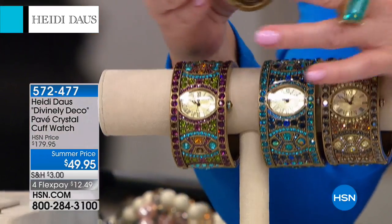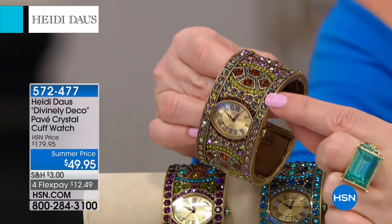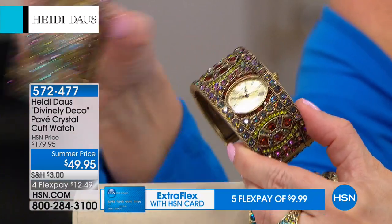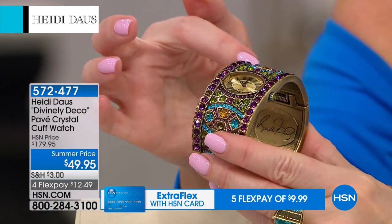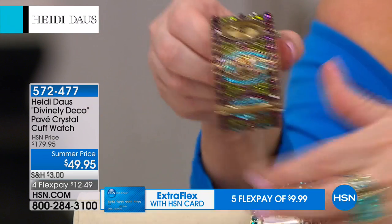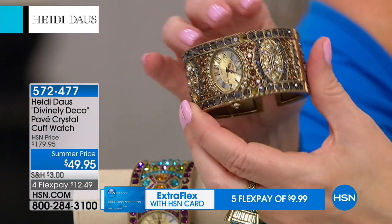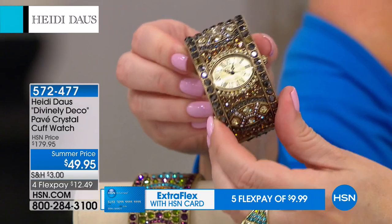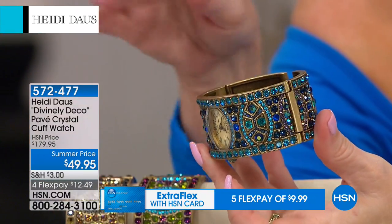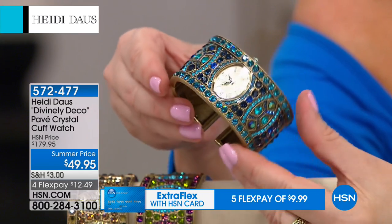I'm going to take you through each color choice. We have what we're calling the Aurora Borealis, and you get those wonderful, magical, rainbow-effect crystals. Then we have Heidi's traditional multi, which gives you the look of amethyst, peridot, blue topaz, and citrine. Then we are down to two dozen in the black diamond — it looks like black diamonds, champagne diamonds, and beautiful canary diamonds. And then we have the blue multi, which works back with our today's special because it looks like aqua, indicolite, tanzanite, and beautiful blue topaz color.